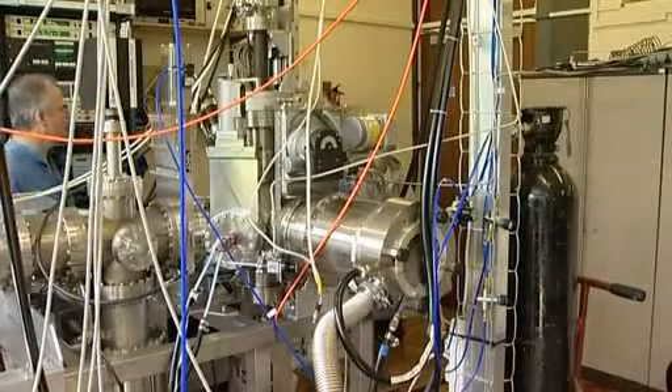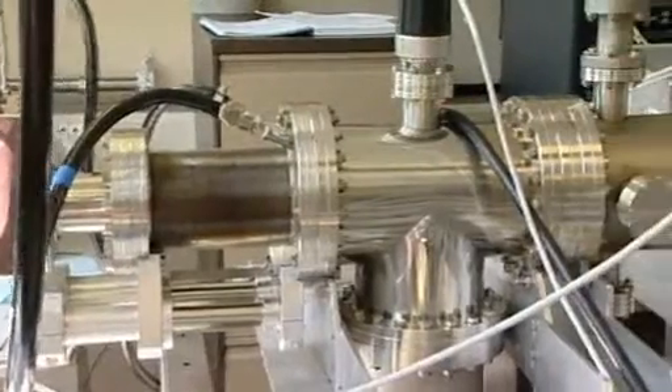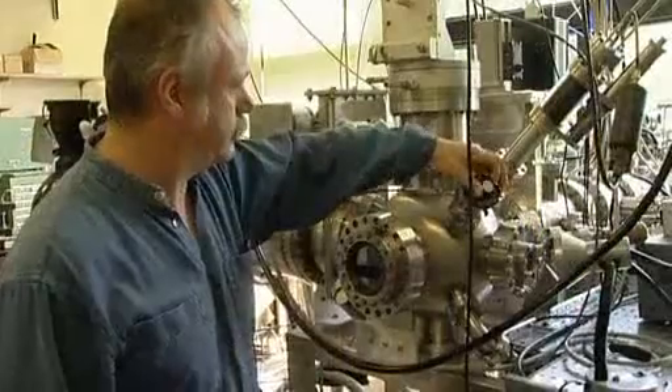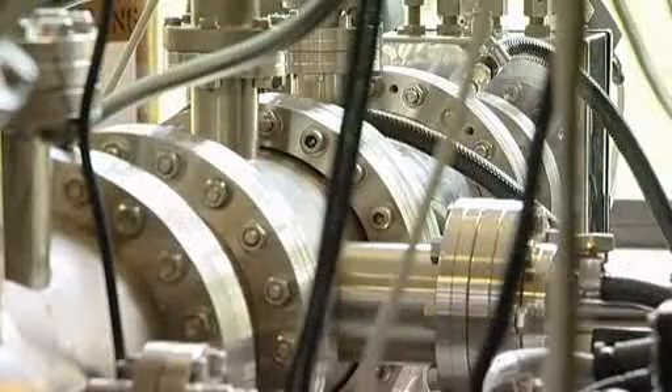A beam of nanoparticles being projected onto a slide — a process that could see every window become a solar panel. This technology is in its infancy, already patented, and could be marketed by 2016. Its creator is Chris Binns, professor of nanotechnology at the University of Leicester in England. He doesn't foresee a future where you can spray your own windows, but he does foresee an industry producing a new kind of solar panel.